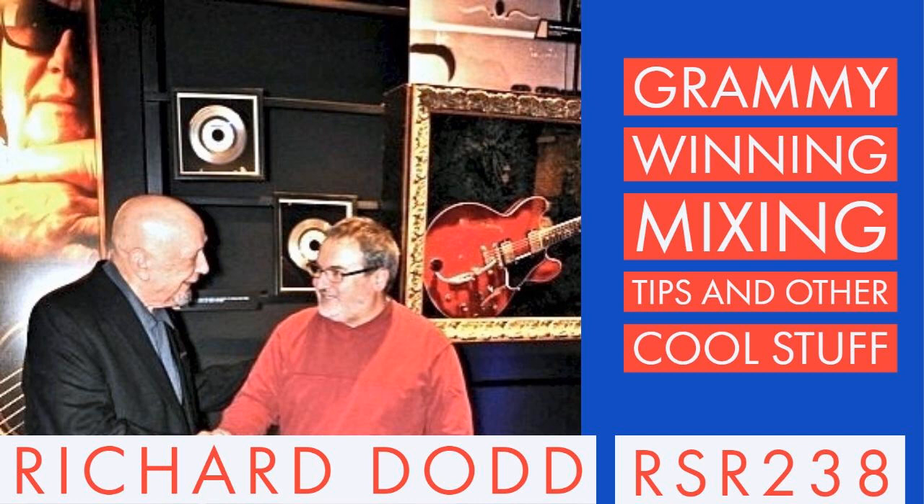Richard was on the podcast previously for episode 96 when we got an introduction to his background story. On this episode, we're going to focus a little more on mixing. One of the skills Richard aspires to is learning to stay out of the way and not screw up what the artist is wanting to create. I know Richard can also be very bold in his mixing and mastering choices, and I'm excited to learn more about his thoughts on creating compelling and memorable records.